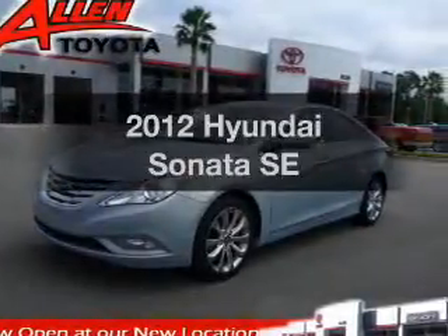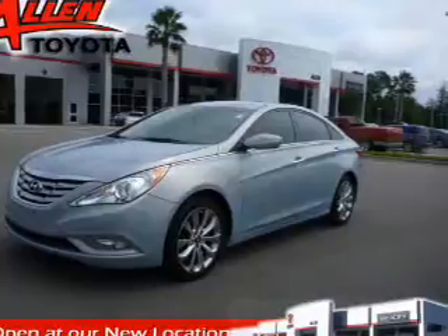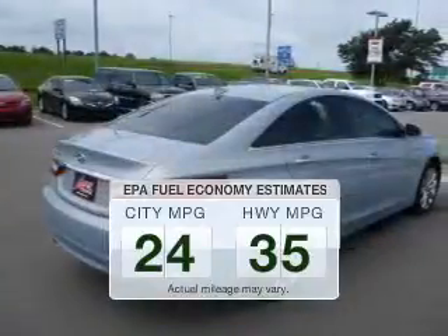Imagine yourself in this 2012 Hyundai Sonata. If you're looking for an automobile with great attributes, look no further. Save your money and make fewer trips to the gas station to fill your gas tank when driving this fuel-efficient vehicle.